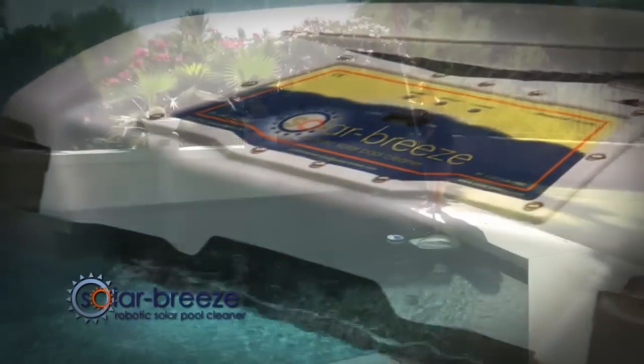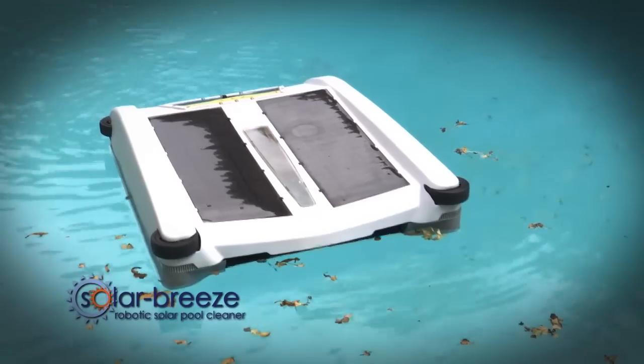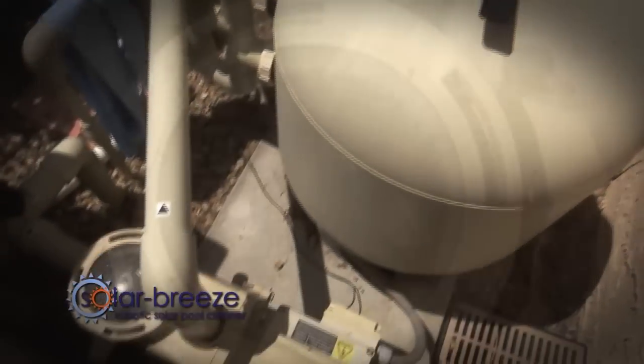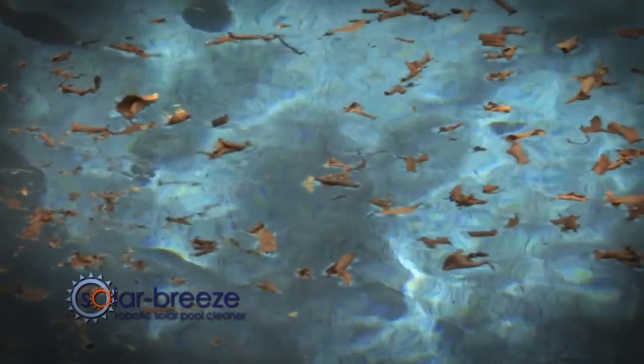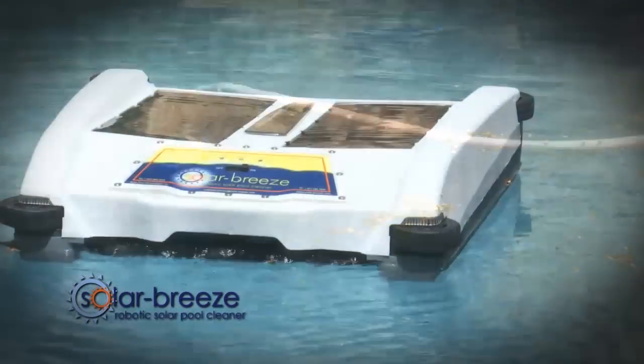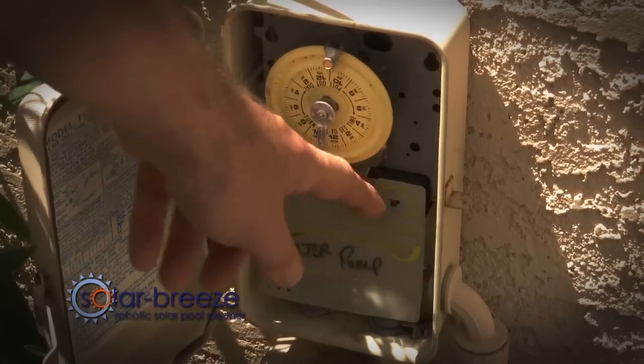Solar Breeze owners no longer spend time hand-skimming their swimming pool. Their pools are always swim-ready and party-ready. And best of all, having a Solar Breeze allows pool owners to reduce the amount of time they run their pool filtration systems and to use fewer chemicals to keep their water sparkling clean. This saves them hundreds of dollars in pool operating costs each year.